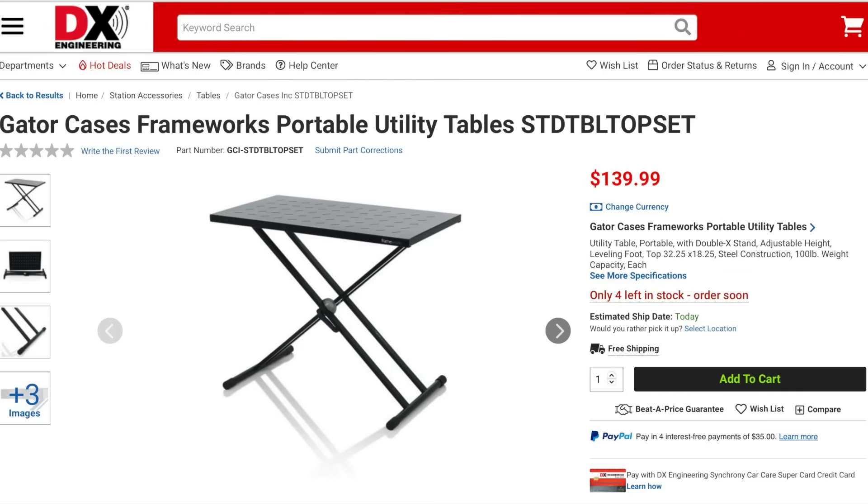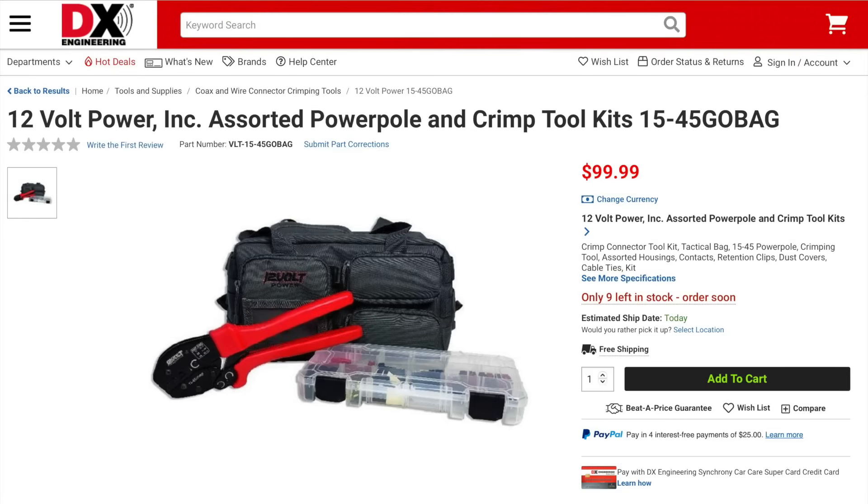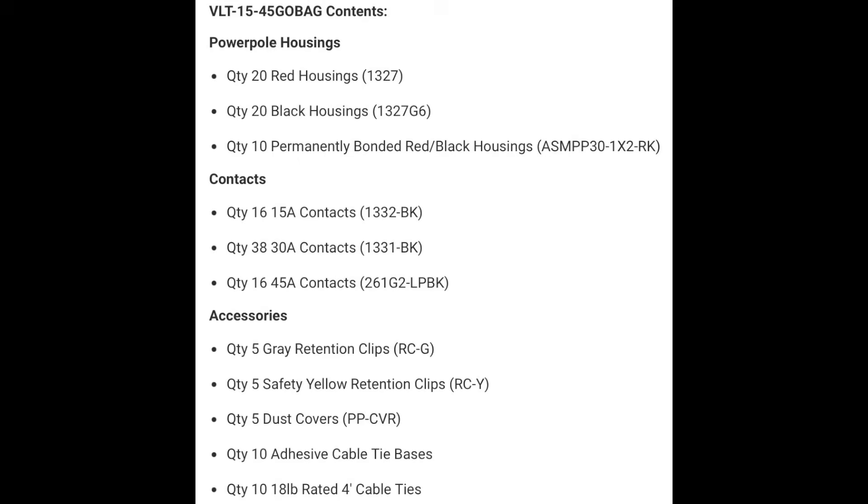Let's shift gears and look at some other new items. If you're looking for a portable table for your next POTA outing, Gator has just what you need. The Gator Cases Framework Portable Utility Table is heavy-duty and measures 32¼ by 18¼ inches. It can be adjusted up to 40 inches high and has a maximum capacity of 100 pounds. 12-volt power is offering a power pole crimp tool kit, which includes the ratcheting-style crimp tool and a 155-piece assorted power pole connector kit. The connector kit includes plenty of housings, contact pins for 15, 30, and 45 amps, along with retention clips and dust covers. It also includes a heavy-duty nylon carrying bag, which makes it easy to store the tool, connectors, cables, radios, and more. This kit will give you everything you need to crimp your own power pole connectors.